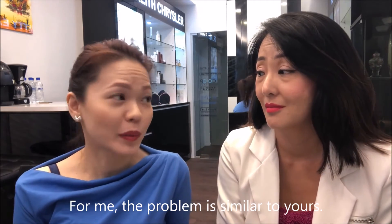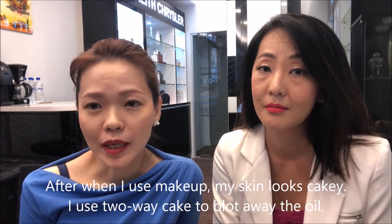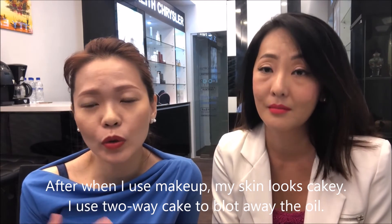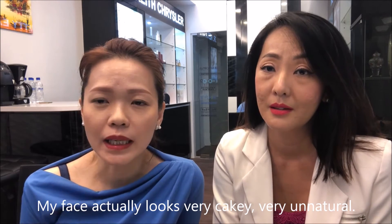For me, the problem is similar to yours. When after I use the makeup, my skin looks cakey. I also use two-way cake to actually blot off all the oil. So my face actually looks very cakey, very unnatural.